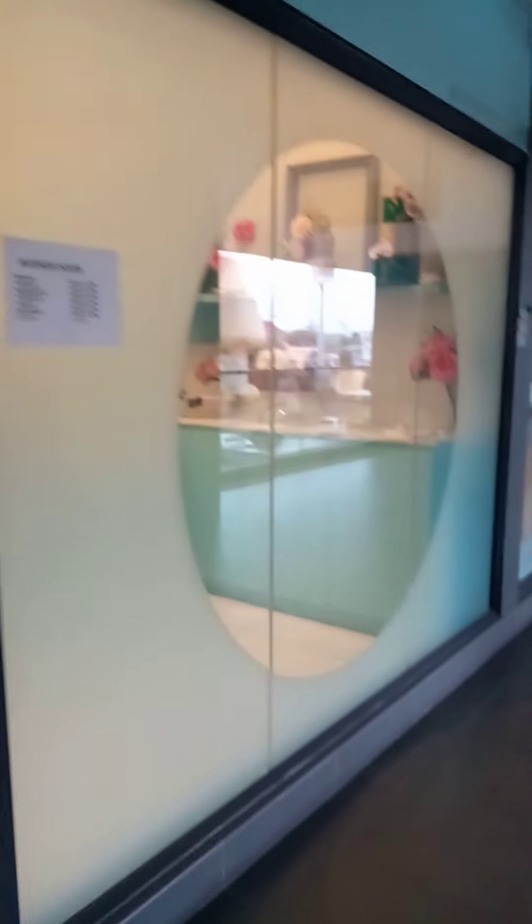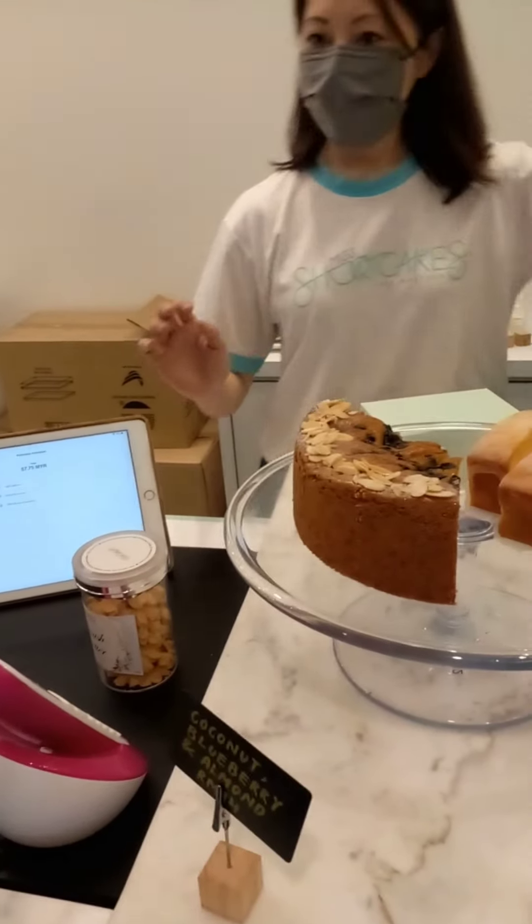Hello my friends, welcome to my channel Cocky Vlogs! Today I decided to snack this evening at Short Eats Cake Shop.